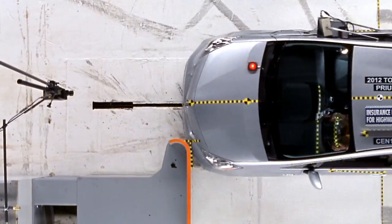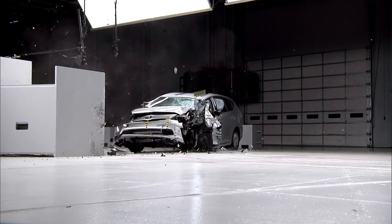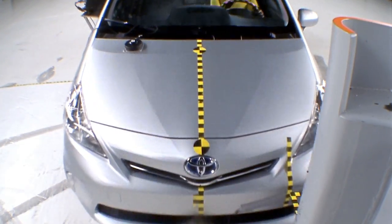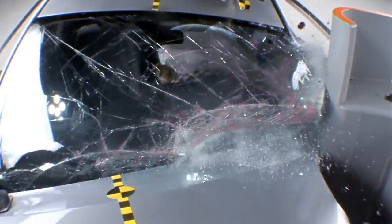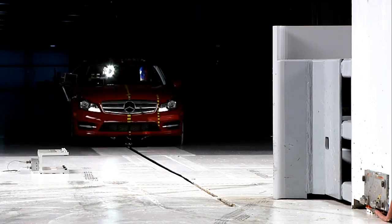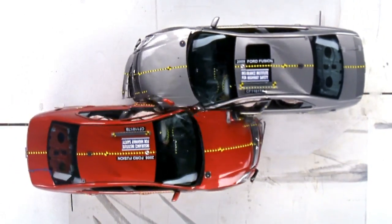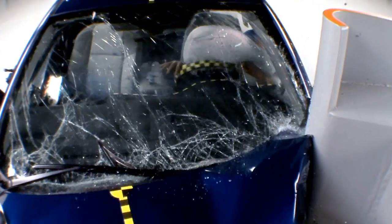The second type of crash we call a small overlap crash. We accelerate a car down a track into this barrier at 40 miles an hour, with only 25% of the front end of the car lined up with the edge of the barrier. This barrier is rigid, it's got a radius of 150 millimeters — that's about 6 inches — and that represents what happens when you hit another car in that small overlap, or you hit a tree or a pole or a post.